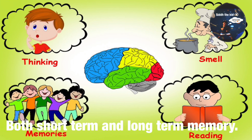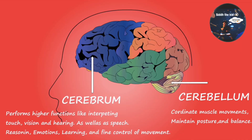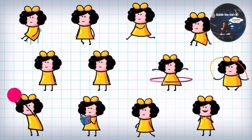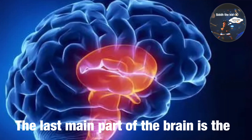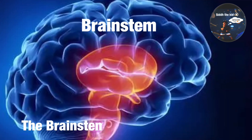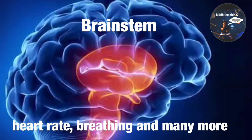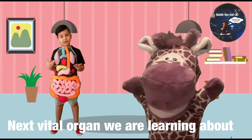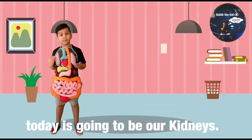Next up is the cerebellum. The cerebellum is at the back of the brain. It's a lot smaller than the cerebrum, but it's a very important part of the brain. It controls balance, movement, and coordination. The last main part of the brain is the brain stem. The brain stem helps in regulating heart rate, breathing, and many more important functions.